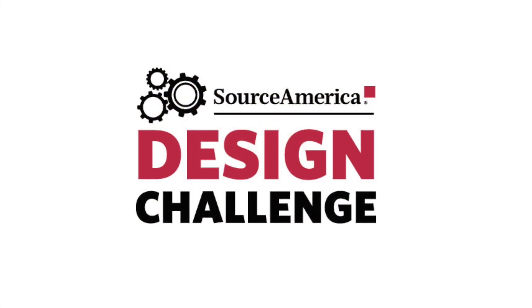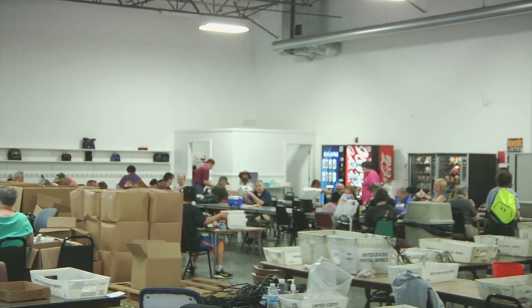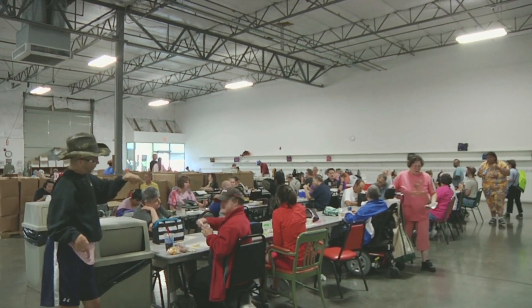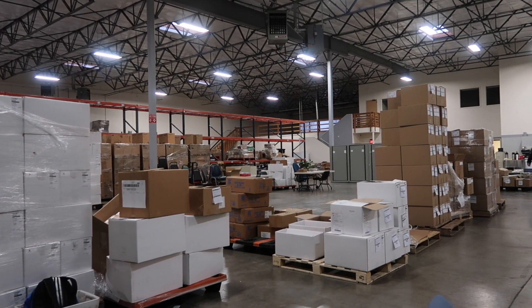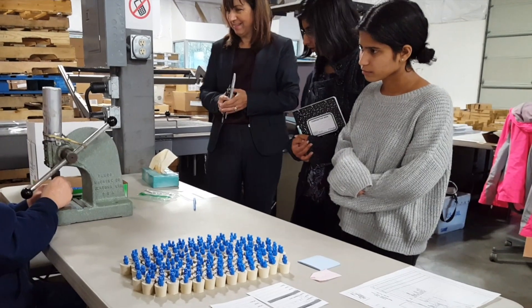When we heard about the Source America Design Challenge, we immediately knew who to contact: the Edwards Center. The Edwards Center is a facility in our neighborhood that serves over 350 people with developmental disabilities, providing them with work opportunities and job training. We toured the facility where we met with clients working on jobs from packaging dog treats, remotes, or assembling parts for classroom science projects.